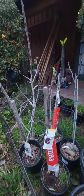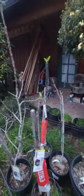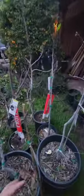Hi, welcome back to Johnny's World. I noticed some of my fig trees — most of them, actually all of them — are leafing out, and I thought it'd be a great time to share with you guys some of the fig varieties I have growing at my house.